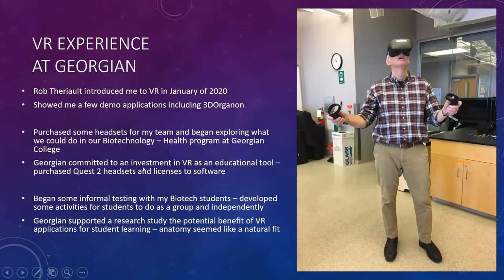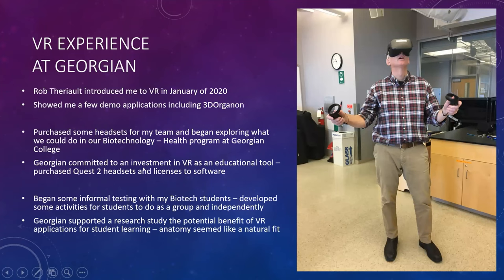Rob introduced me to VR in 2020 and set me up with a headset and a program called Nanome. Nanome is a program where you can essentially be at the size of a molecule — you can pick up a molecule, rotate it, make it bigger or smaller, substitute different pieces into it, and access a whole database of proteins. You can get a really different view of what a molecule looks like and how it might connect with other molecules. It's a program now used for drug discovery, which is quite amazing.